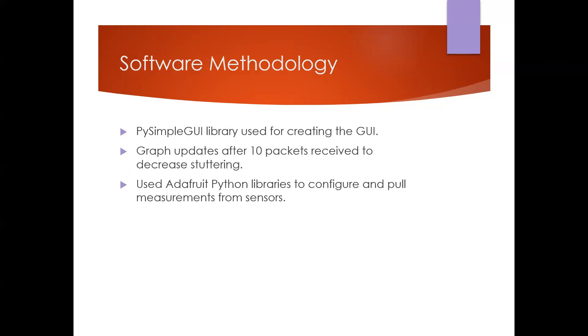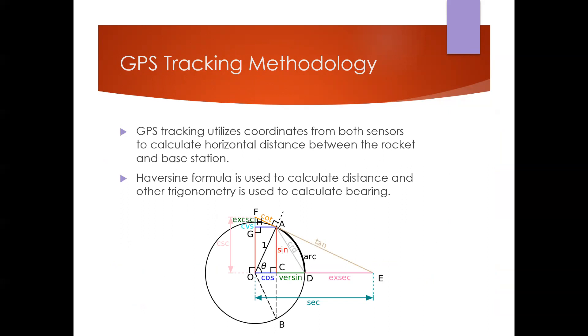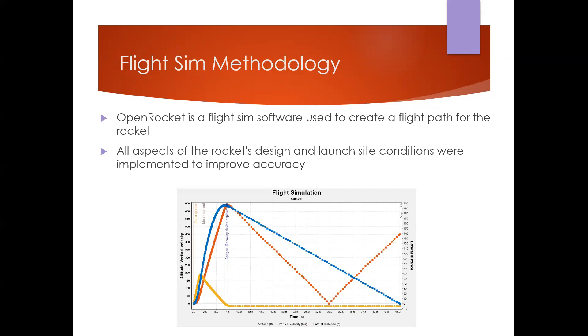For software methodology, the PySimpleGUI library was used to create the user interface. The graph updates after every 10 packets received by the base station to reduce update frequency and improve GUI performance. The Adafruit Python libraries were used to configure and pull measurements from the onboard sensors. GPS tracking uses coordinates from both the payload and ground station to calculate horizontal distance and direction using the Haversine formula, a trigonometry formula that calculates distance on the surface of a sphere. OpenRocket was used to model the rocket and simulate flight paths including design and launch site conditions.